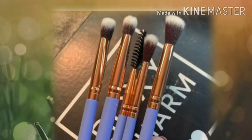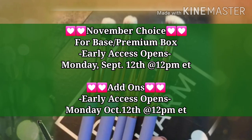Let me know what you think about all these items, plus the new Luxie brushes that we just found. Let us know what you think about all these items down in the comment section.